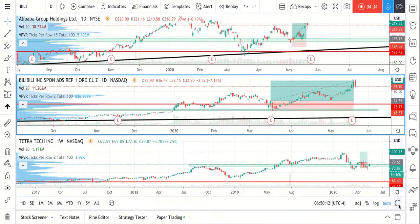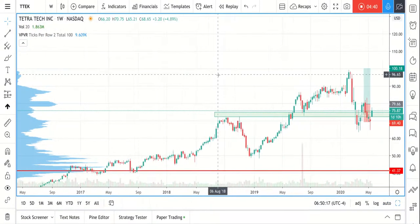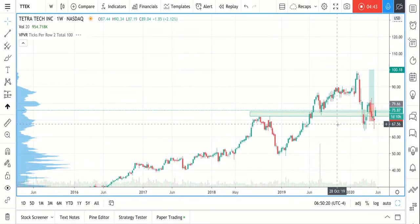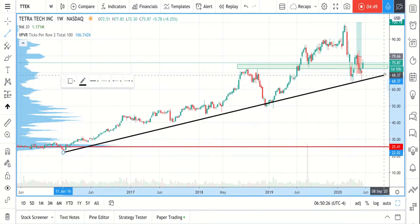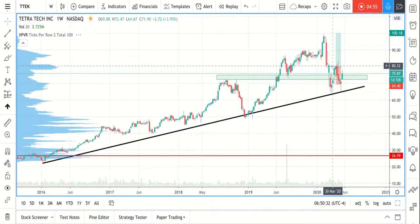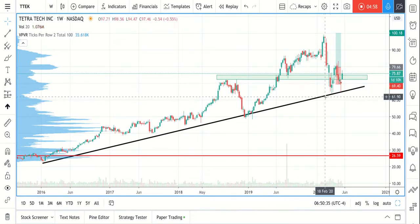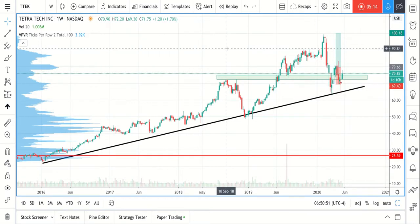One last trade I wanted to share is Tetra Tech. Looking at the weekly chart, we can again see the market is in an uptrend. We have a pretty similar situation to the first chart: the market got through the support zone, reacted on the trend line, then got back up again. We were waiting for a confirmation — a retracement back to the zone — to confirm the zone is still valid so we could trade to the long side.